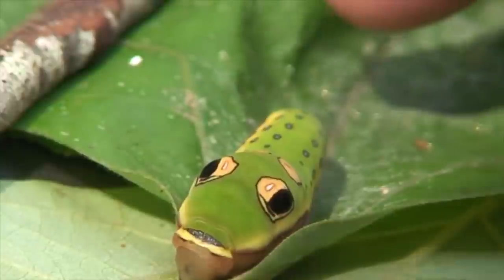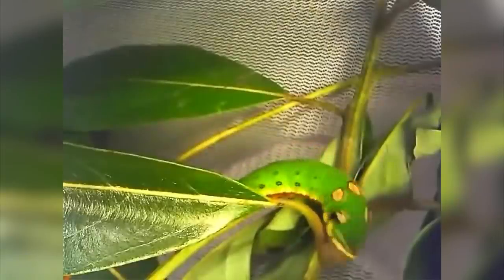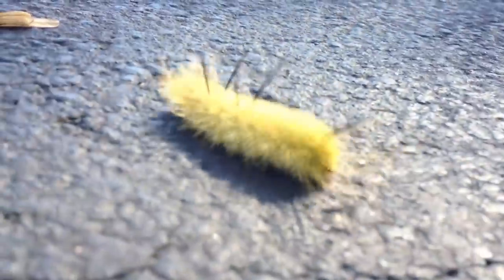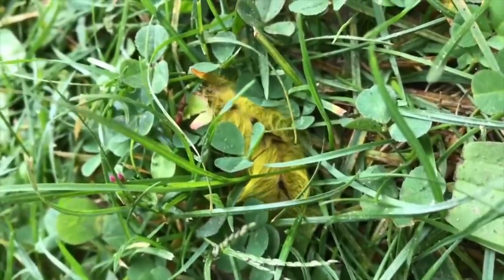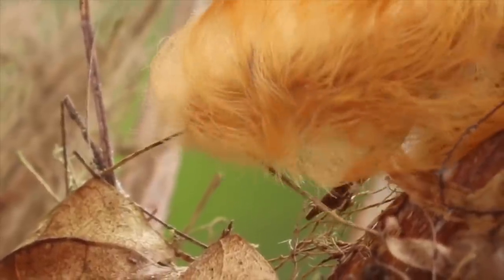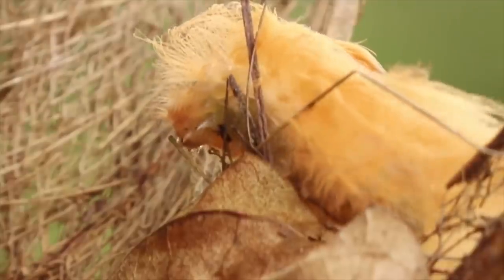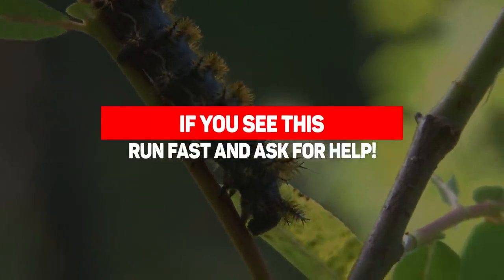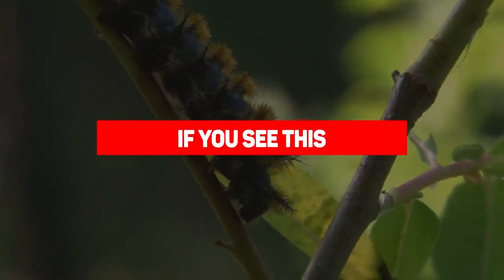Tell me, you see this creature? You got any idea what exactly that is? Well, would you believe me if I told you it's a caterpillar? Well, you should, because it really is. However, it's not just a caterpillar — it's actually one of the most dangerous ones out there, and it's not the only one. Not by a long shot. Today, we're going to be looking at just some of the caterpillars that, if you see them, you should immediately run and ask for help.